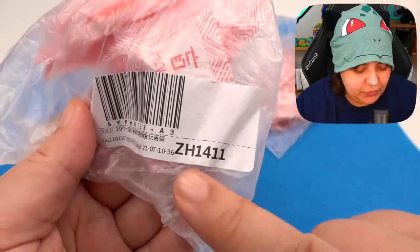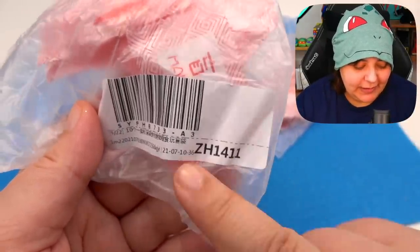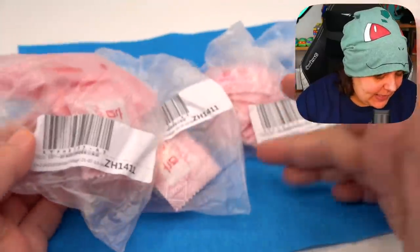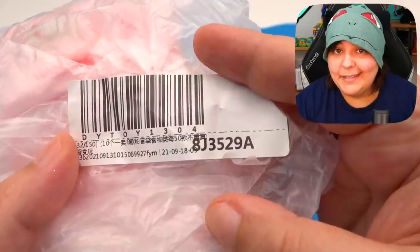Similarly to the previous one, we're going to divide them into sections. The only way I know how to divide them is because of the serial code. This one starts with ZH — we have 30 of those. Then 7B, also 30. 4A, 30. 8J, 30. So we do have 120.